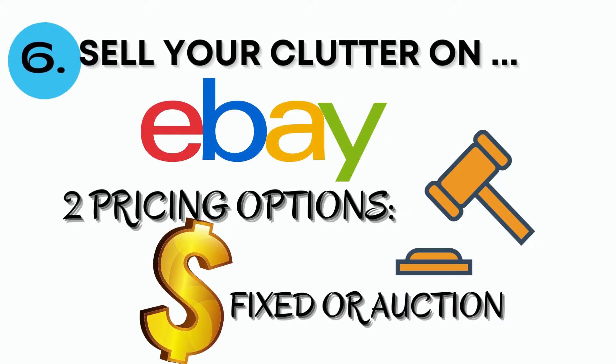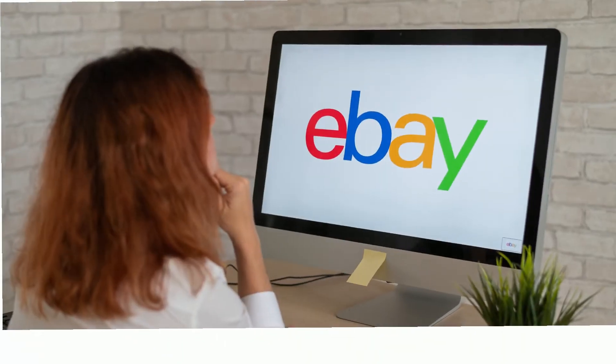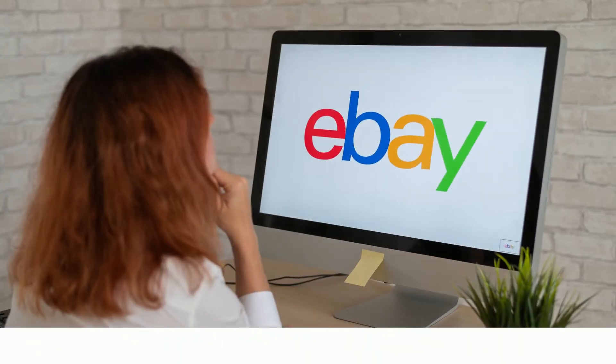I know some people may think consignment stores are underpaying, but it's better than sitting on those things while they gather dust. Get rid of them, take the money, put it in your bank account, let it grow, or use it for things you need. Number six is my favorite: eBay. You can open an account and sell your stuff there, and I also like that you can list items on the desktop, which I find more user-friendly and easier to navigate.